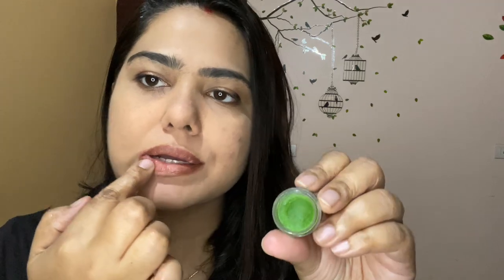This scrub from Just Herbs is really good. It is not too harsh on my lips, and it has exfoliating bits that are not too large — very tiny and they feel soft and gentle on my lips. It is also quite hydrating; it removes dead skin and dry skin from my lips. It is very important to remove dry skin from your lips as it helps make your lips feel very soft and supple. If your lips look dark or you have dark spots on your lip, regularly scrubbing or exfoliating your lips is very helpful.